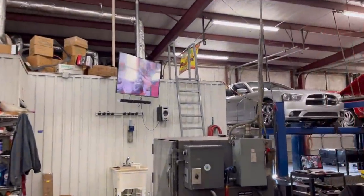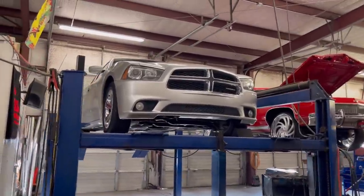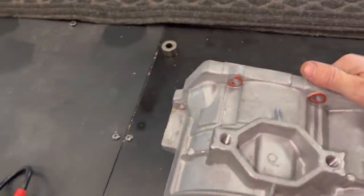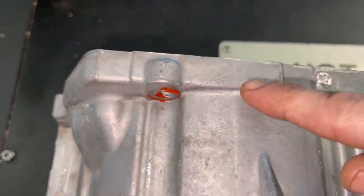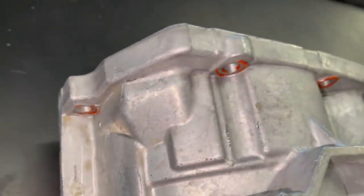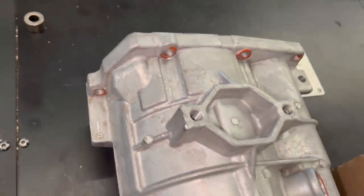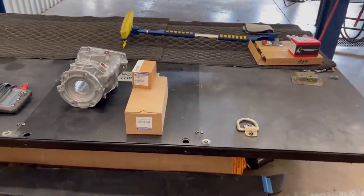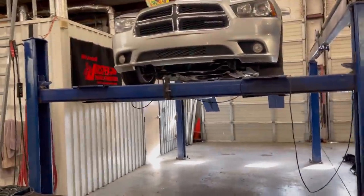We've got a Dodge Charger out here, gonna be checking out a couple of leaks. We have an overdrive housing — a gentleman came in, a hot shot guy, had some U-joint issues, and you can see here it cracked the overdrive housing. Notorious for doing it; normally it's a front drive shaft but here it was the rear. We've also got some filters for a Dodge 68RFE coming in on a Saturday for a service — waiting on him, he's traveling.